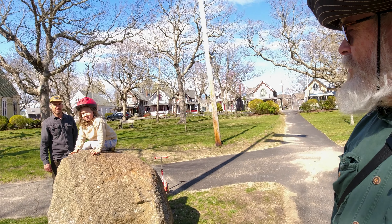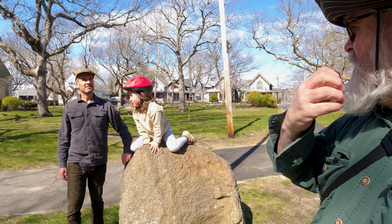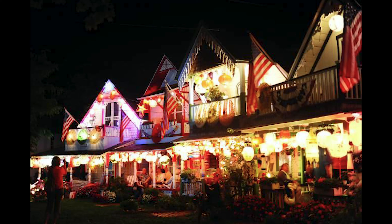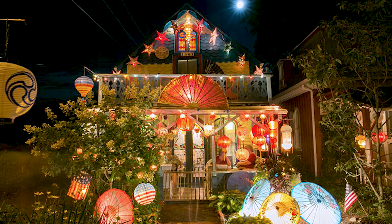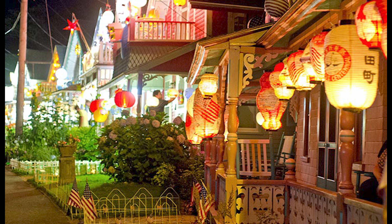Once a year they have lanterns going and it's all lit up really nice — in July, Illumination Night. It's a big popular draw. You come here a little early, the band's playing, and then right at twilight all of a sudden all the lights pop on at the same time. And then everyone just wanders around looking at all the houses in the evening.